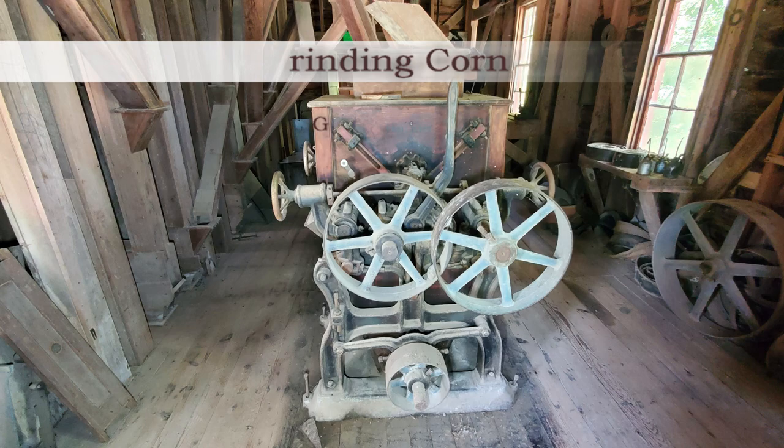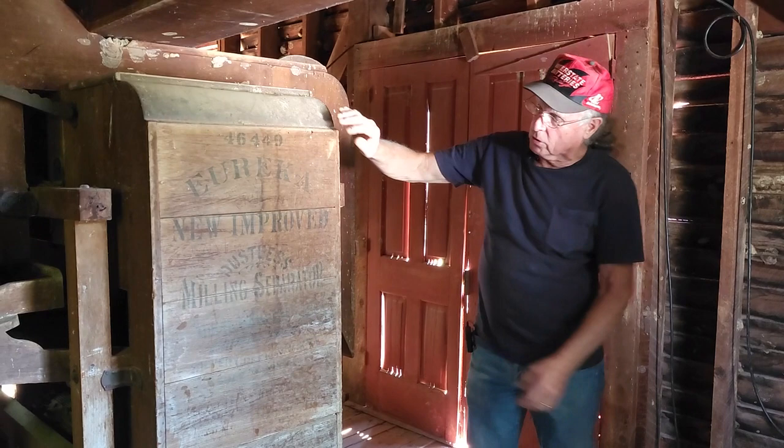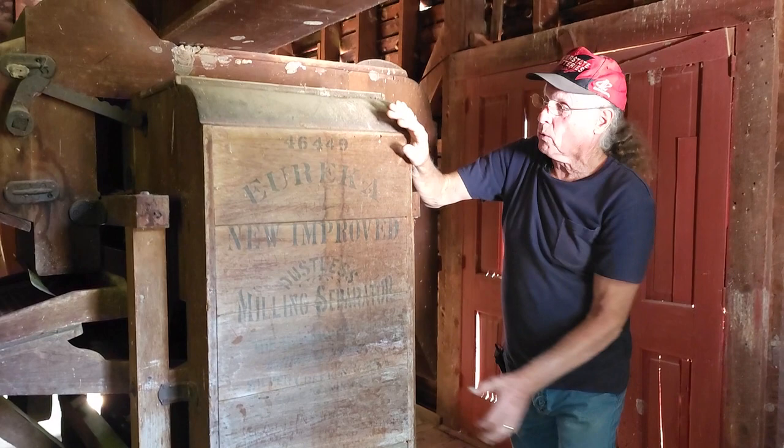Let's head up to the second floor to look at the sifting equipment. This is the first step when grain comes up on that first cup. This is a cleaner — a Eureka non-improved dustless milling separator. It came from the S. Howe Company out of Silver Creek, New York. Great Western didn't make this, but they sold it to them because it's on that receipt downstairs.